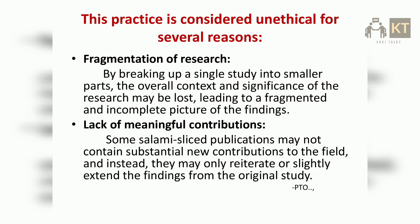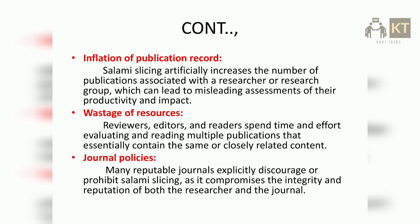Fragmentation of research: by breaking up a single study into smaller parts, the overall context and significance of the research may be lost, leading to a fragmented and incomplete picture of the findings. Lack of meaningful contributions: some salami-sliced publications may not contain substantial new contributions to the field, and instead may only reiterate or slightly extend the findings from the original study. Inflation of publication record: salami slicing artificially increases the number of publications associated with a researcher or research group, which can lead to misleading assessments of their productivity and impact.